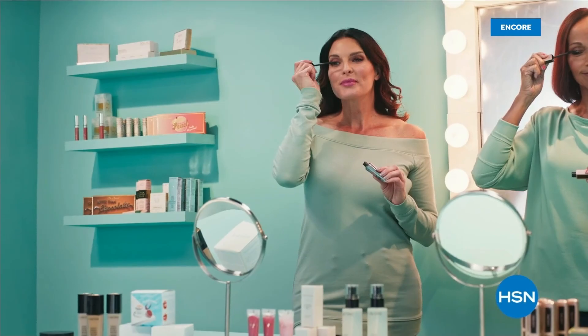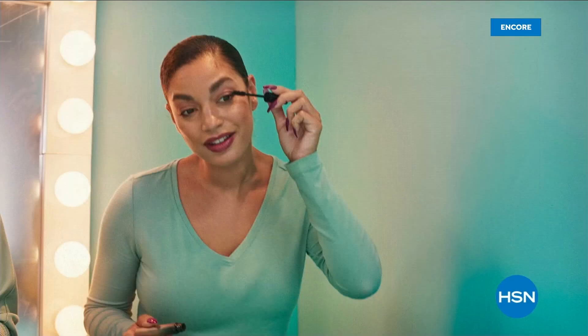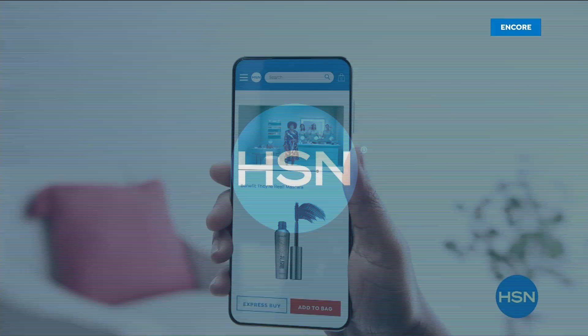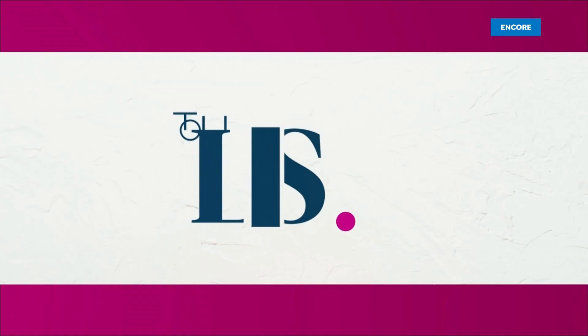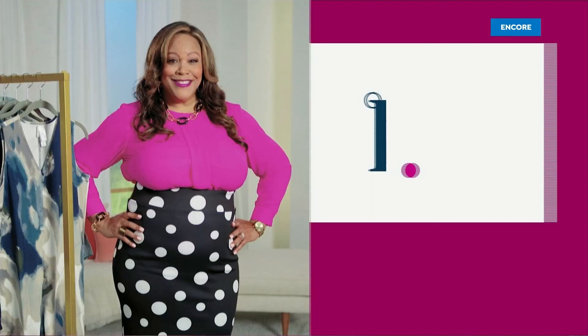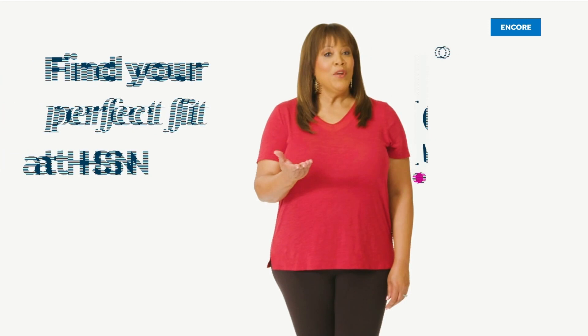Don't all mascaras do the same job? Nope. They lengthen, volumize, and dramatize. At HSN, we demo fabulous beauty brands on real people so you can see the real difference. To find your perfect fit at HSN, start by taking accurate body measurements. Make sure you're wearing clothing that fits your body so you're not adding extra inches. There are three points of measure: your bust, your waist, your hips. Bring the tape up and around to the fullest part of your bust — snug but not tight. To find your natural waist, bend side to side — where your body naturally creases is where you want to measure. For your hips, measure around the fullest part of your bottom and hip.